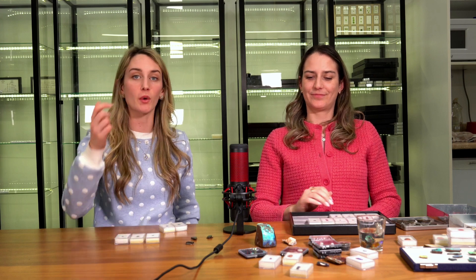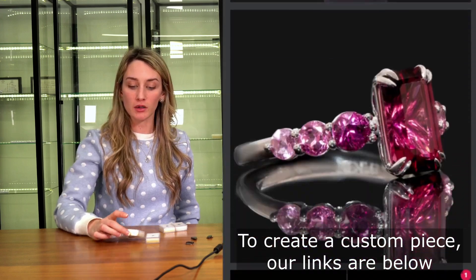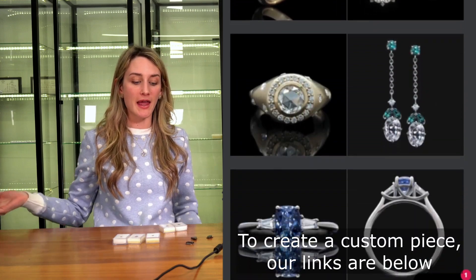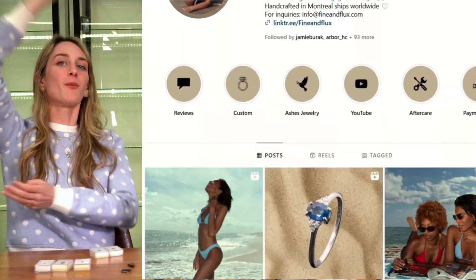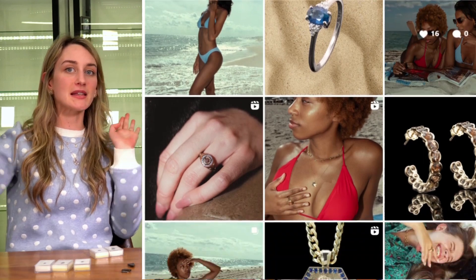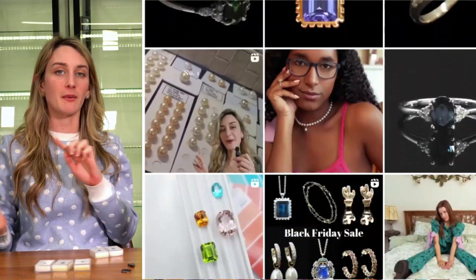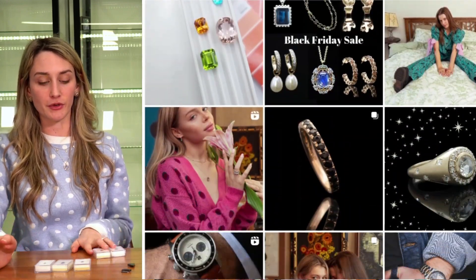Thank you so much, Benedict. If you guys have any questions or comments, put them down below. If you're looking to source some opal, you can always send me an email — my links are there as well. For more digestible formats, we have short one-minute breakdowns on our Instagram and TikTok. Thank you again, Benedict, and we'll see you next time.